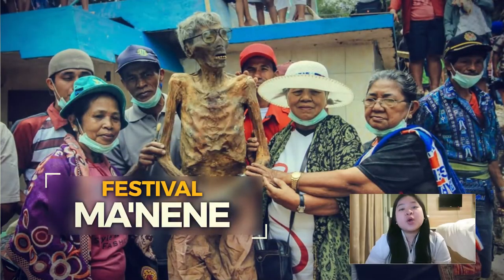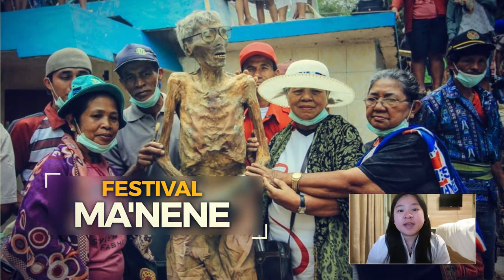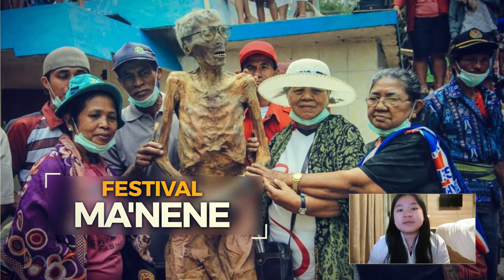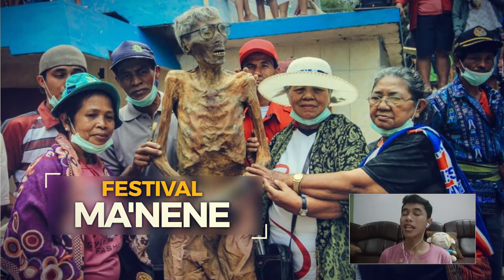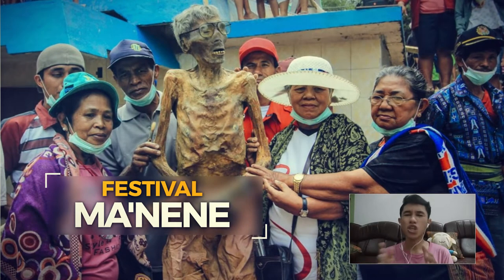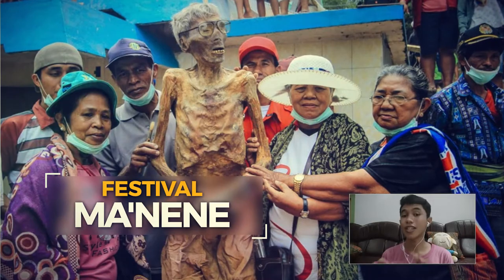Manene is one of Indonesian rituals from Sulawesi to clean the bodies of ancestors who died up to 100 years ago. This ritual begins by visiting a cemetery called Patane and changing the clothes of the body. For the Toraja people, the Manene ritual is more than just cleaning — it shows an unbroken relationship between family members, even those separated by death.